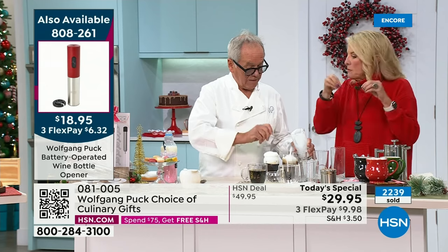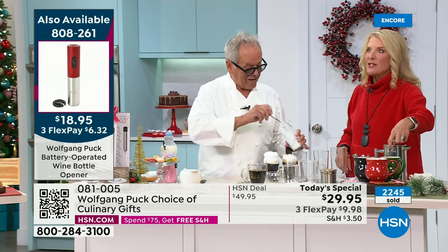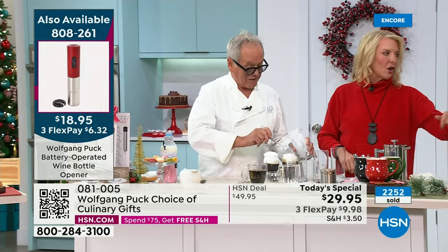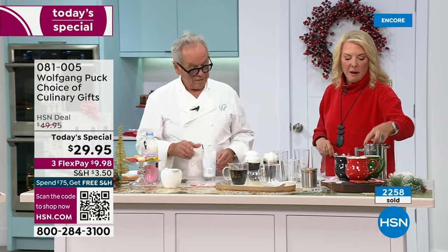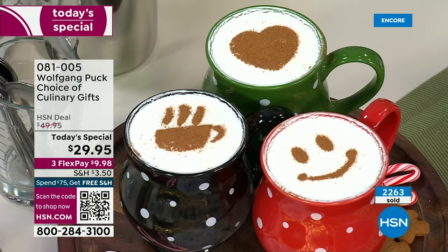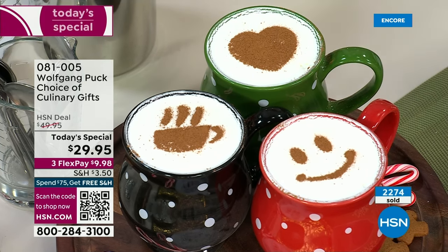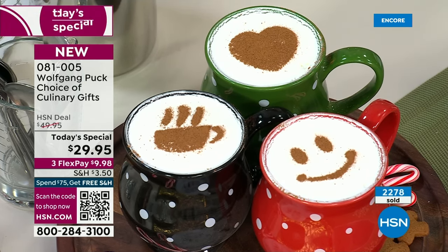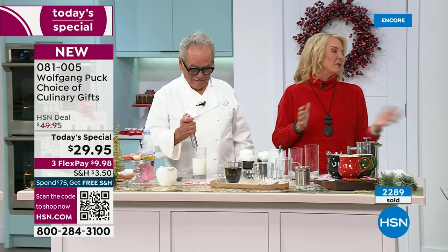Everybody gets the five stencils per frother too. We started out with three — you have the coffee, the smiley, the heart — and now we've added a moon with stars and a sunshine. So you can decorate the hot chocolate with this. Wouldn't that be fun? Do the breakfast coffees — it just adds a smile to your day. What an awesome way to start a day. It goes so fast, so easy. You feel like you're a barista without having to know what to do.